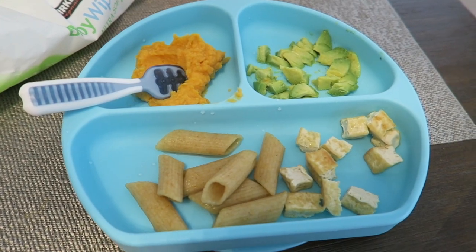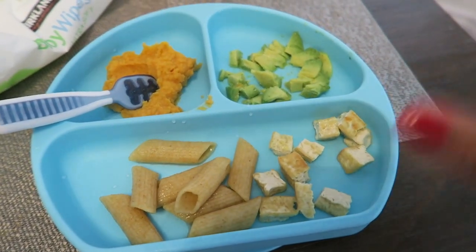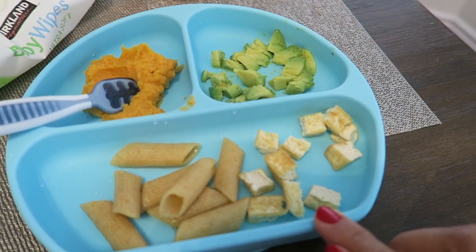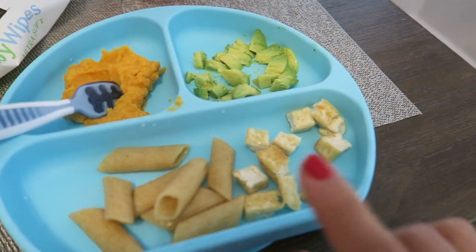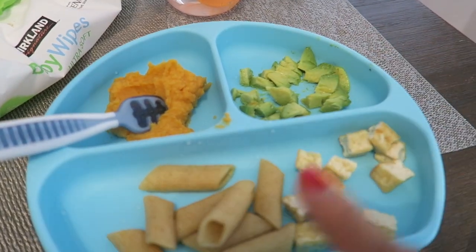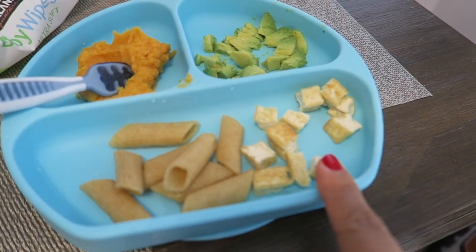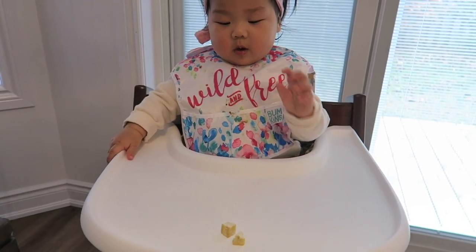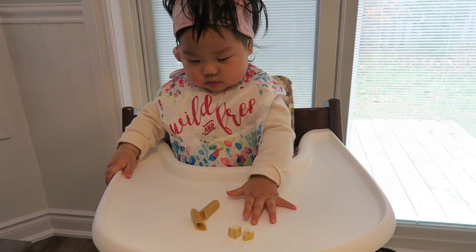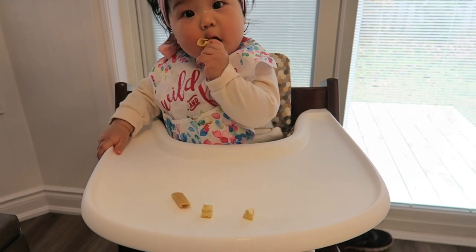It is Chloe's lunch time. I don't put it on her tray because her favorite thing is to throw food on the ground. Since it's a mixture of pureed and solid food I'm feeding her. We have sweet potato puree, some avocado, whole grain noodles, and some tofu. She does a pretty good job eating usually and won't throw it, but sometimes she does. Her favorite is the noodles — everyone's favorite is carbs, right?